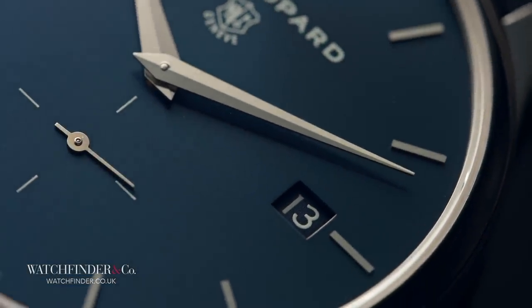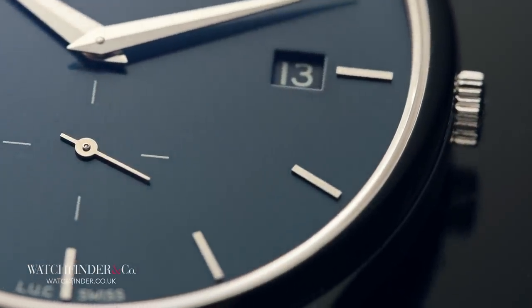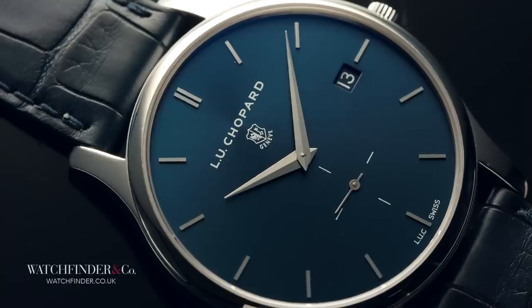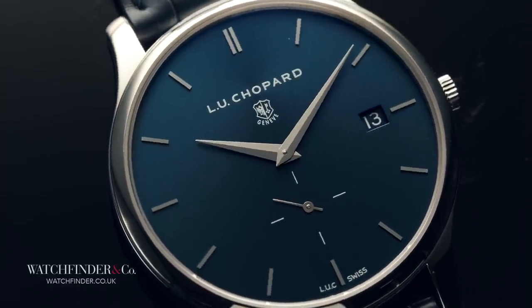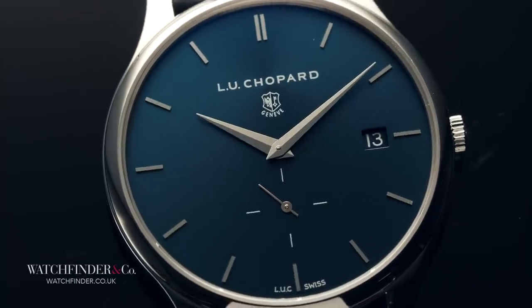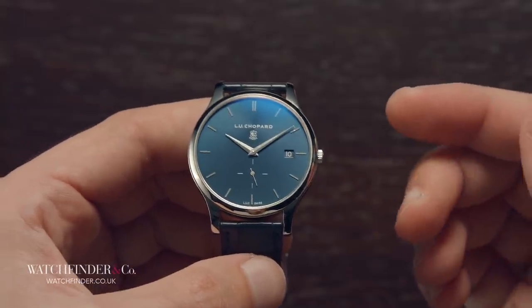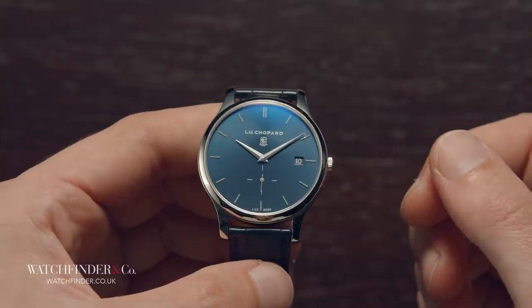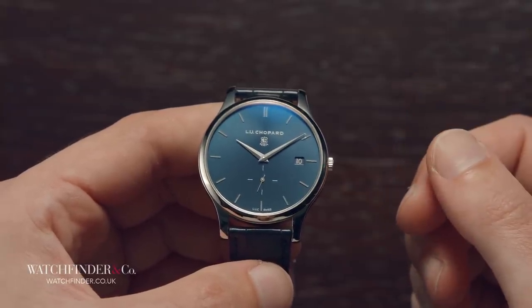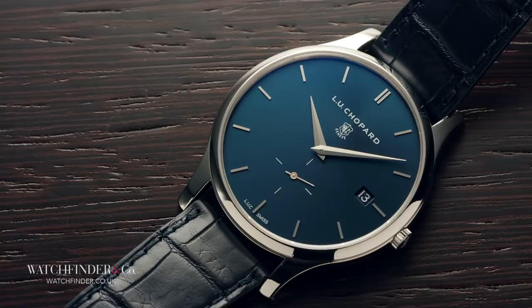The ownership experience of a Patek Philippe is in a big way governed by the pride of owning something extremely exclusive. Knowing that you have one of a very few of something produces that lovely little smug feeling deep down, and the fewer the better. And how much more limited can a run of something be than just 25 examples? Using maths, I can tell you that there are only 24 more exclusive options than that. That's how limited it is, and how limited this LUC XPS Platinum is from watchmaker Chopard.